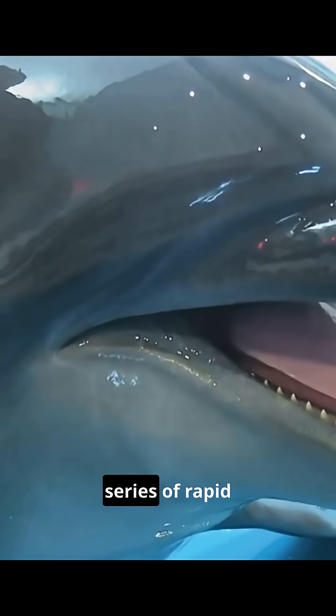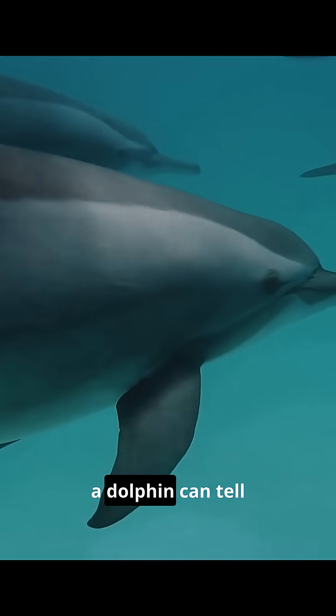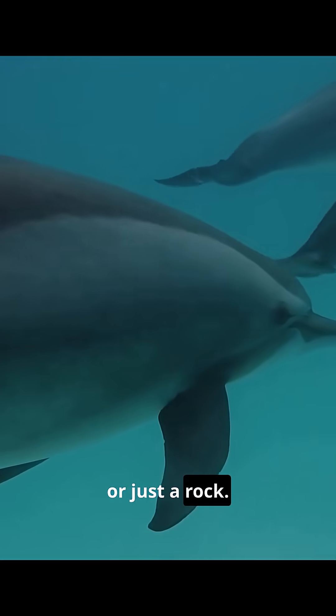They create a series of rapid clicks from an organ in their head called the melon. Those clicks travel through the water, hit an object, and bounce back. By timing the echo's return, a dolphin can tell if that's a tasty fish or just a rock.